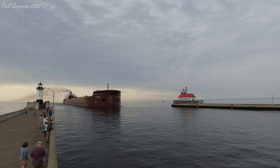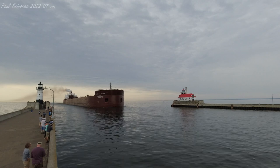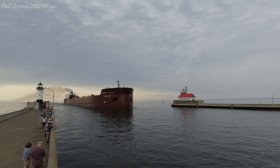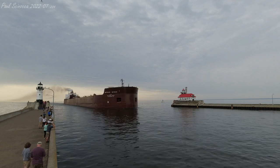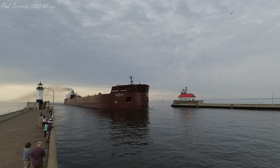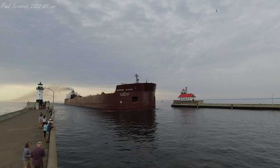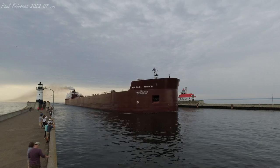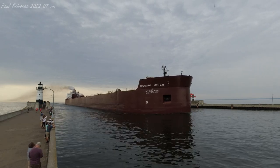The Mesabi Miner has 36 hatches on her deck, which open into seven cargo holds located below the deck. Each hatch covering measures 65 by 11 feet. She has a maximum carrying capacity of 63,300 tons. Above her deck is a 265-foot self-unloading boom.